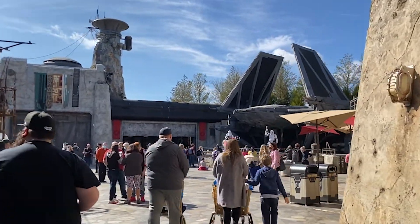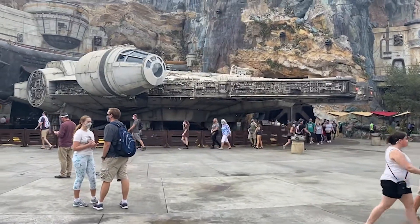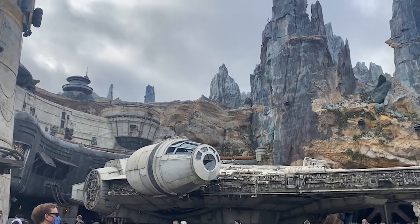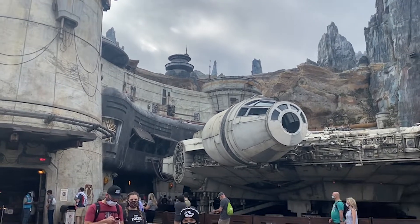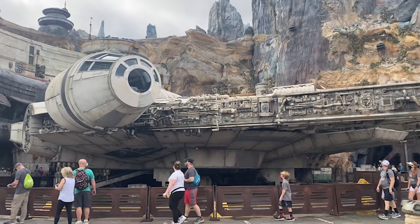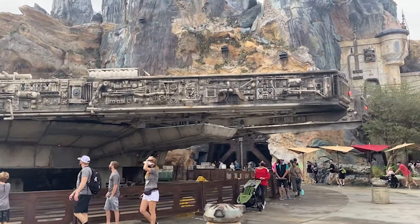One thing I actually was not expecting is there is another time of day when Rise of the Resistance lines go down — and that's around 5 or 6 o'clock at night. However, if you are park hopping, you're not likely to still be in the park at 5 or 6 p.m. So in that situation, make sure you're showing up early and are one of the first families in the park for rope drop.